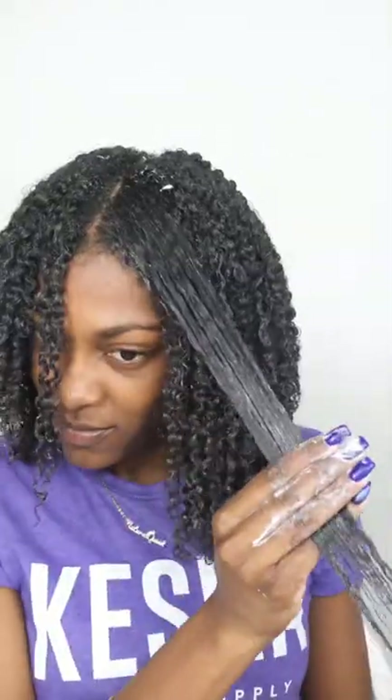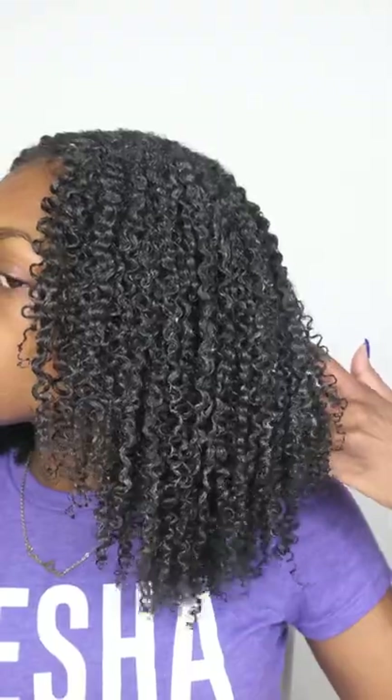So I'm just rubbing this all over my head, making sure I get my edges and — oop — bicep. Y'all know wash day is an upper body workout. Alright, so we've got our products applied. It's actually been a while since I've done a wash and go and my curls were really showing out.